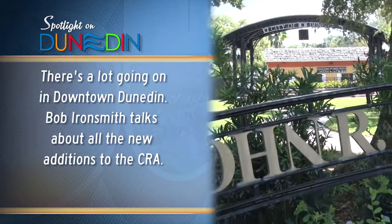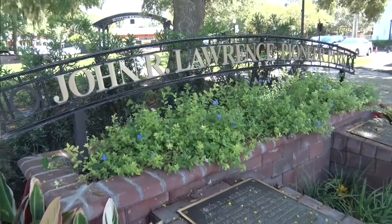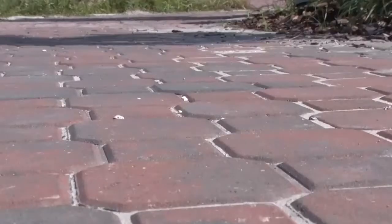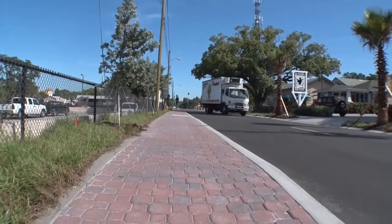There's an awful lot going on in the downtown. You can hear construction in the background — that's the North Douglas streetscape nearing completion. We've got brick sidewalks, landscaping, irrigation, and the road's been paved. It's just a great facelift to a road right next to the Dunedin Brewery, so we're very happy with that.